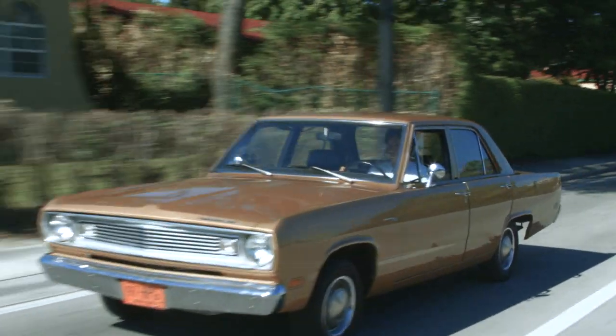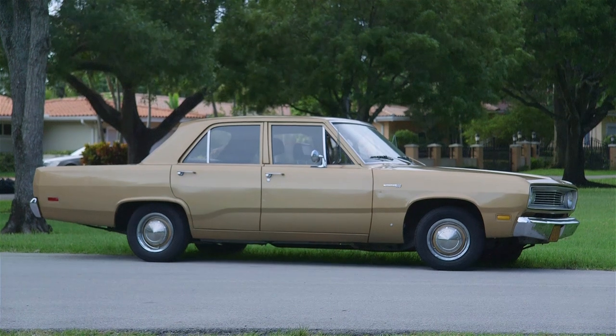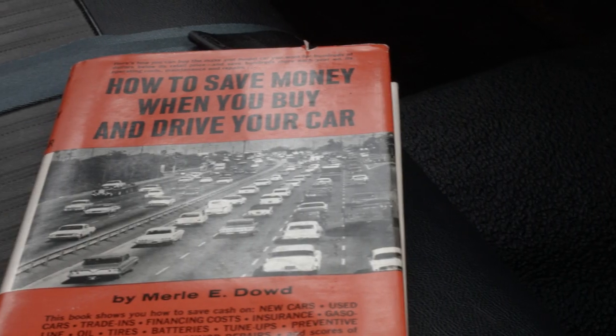Hey, welcome back to That 70s Car. We're in a car from the 60s — this is a 1969 Plymouth Valiant. This boxy little thing is the latest addition to my collection, and it has as many options as a Soviet election.